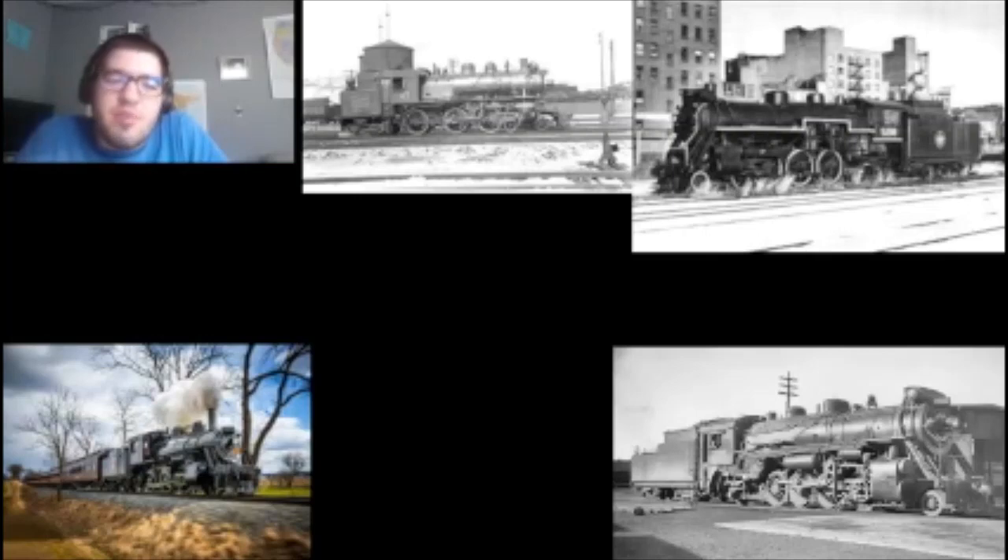Way before the Canadian National took control, both the Grand Trunk Western and the Canadian National merged to create the Canadian National Railways. The moguls were reassigned to branch line and yard services as bigger engines were built. Some have been preserved, and a few were used in excursion service, just like Canadian National number 89 at the Strasburg Railroad in Pennsylvania. The E-10A would be fitting for Train Sim World 3 for branch line services, as well as main line service and yard switching duties.